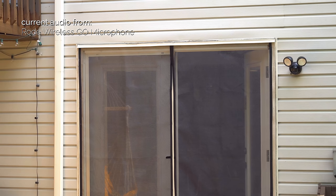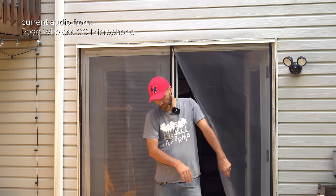I am now behind one concrete wall — this is on the Rode Wireless GO, this is how it sounds behind one wall. Walking further, I'm now behind two concrete walls on the Rode Wireless GO — this is how it sounds. And now on the Rode Wireless GO behind three walls — one drywall and two concrete walls — this is how it sounds with that interference. Now heading back behind one concrete wall and back.